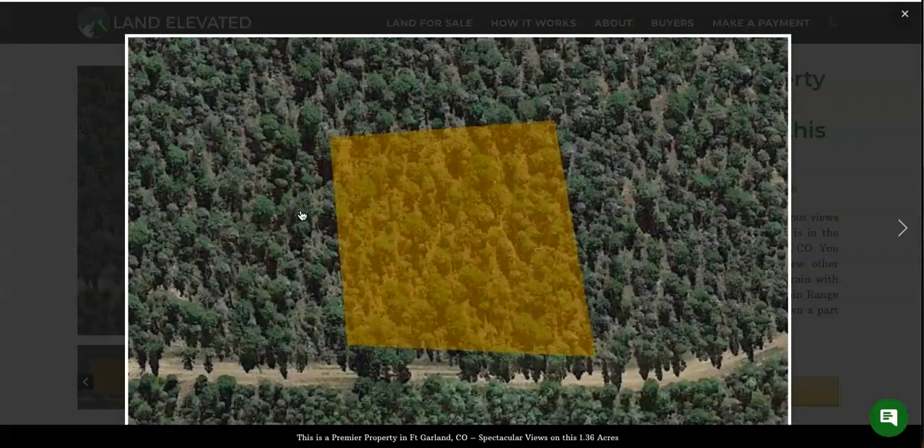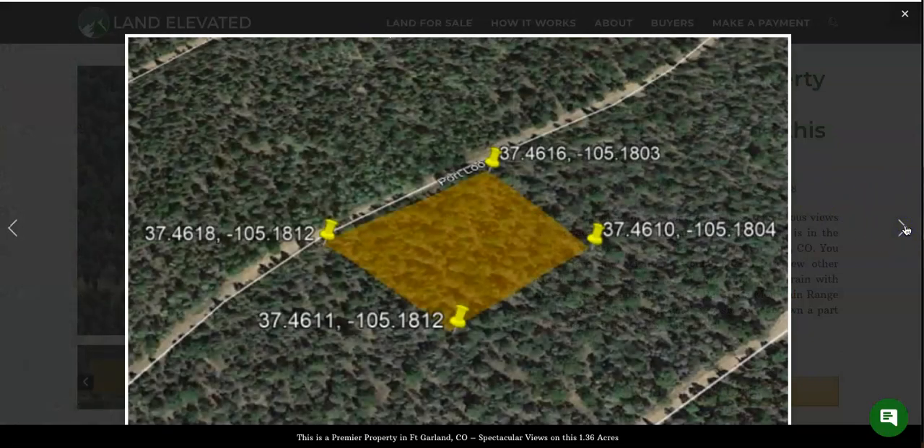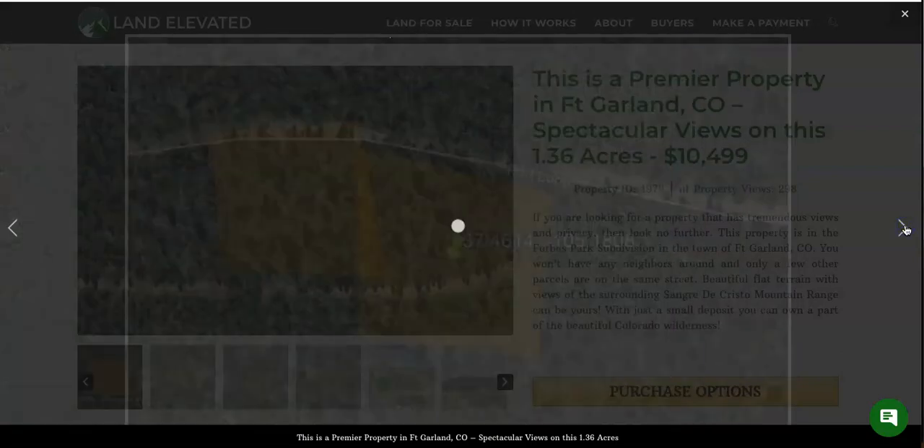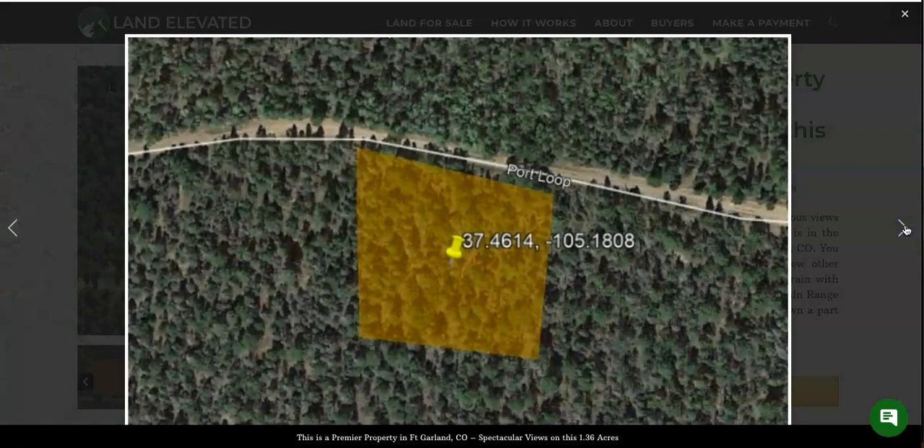Let's start by taking a look at some pictures here. You can see the property has a standard rectangular shape. Here is the dirt road access, and you can see it has some nice trees on the property as well. This photo shows the GPS coordinates for all four corners of the property — if you plug those GPS coordinates into Google Maps, it will take you to that specific location. Here you can see the perimeter of the parcel in feet to give you a better idea about the size.